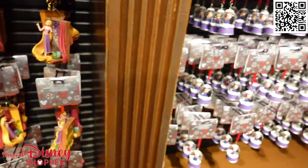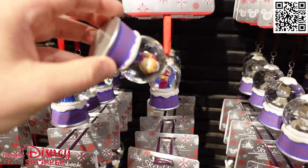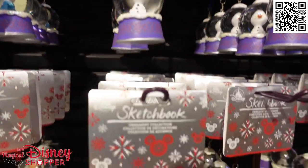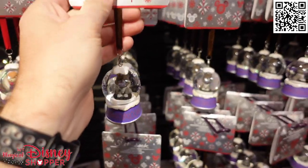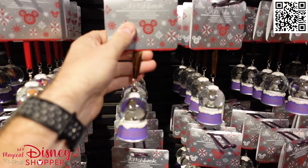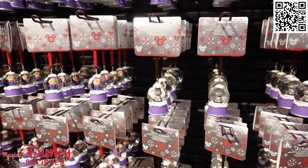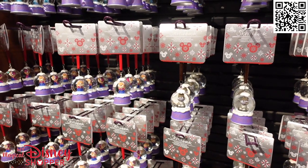Then we get into some really fun little snow globes — we've got Anna, Elsa, Sven, and Olaf. Here's Olaf and Sven down below, such a cute little ornament set. Those are $27 for those ornaments. They do have these on ShopDisney as well, so use that link in the description or the QR code in the upper right-hand corner. They like to run discounts on ornaments, especially after Christmas, so keep an eye on that.